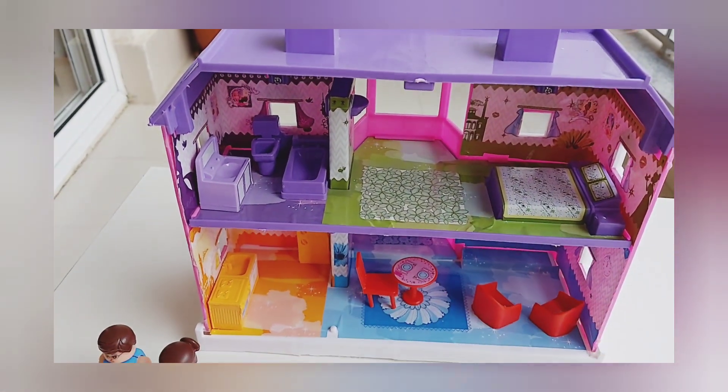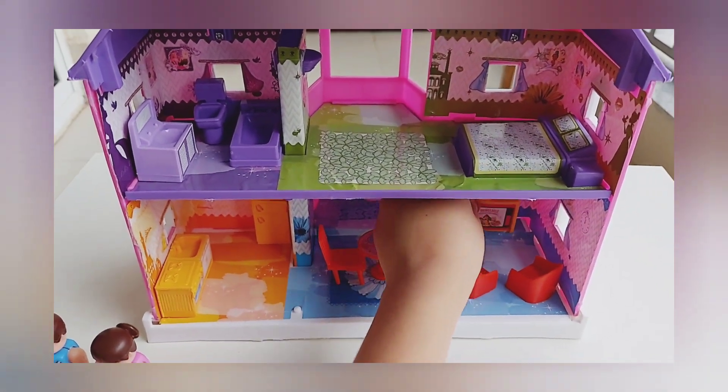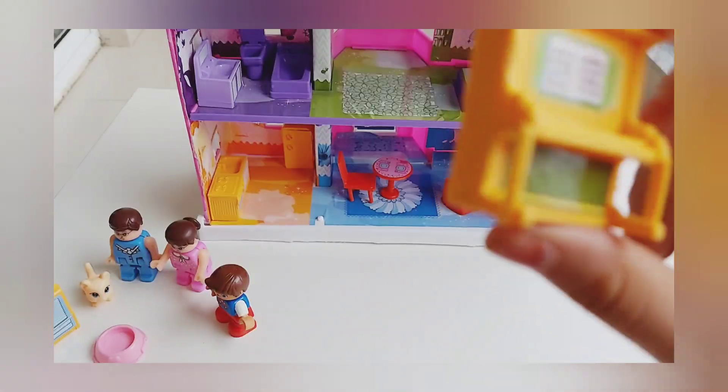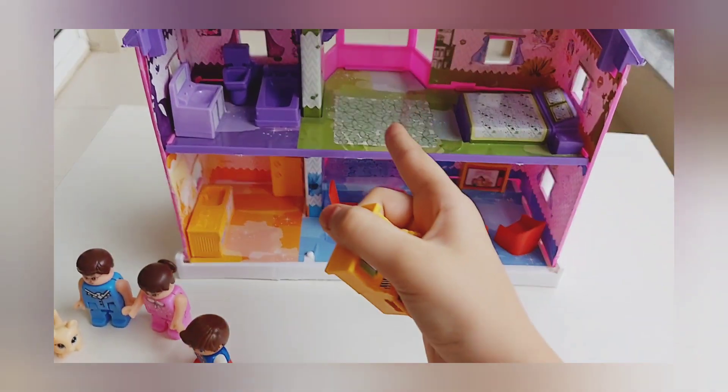These both sofas go to the living room. And the television also goes to the living room. This is the piano, so it goes to the bedroom.